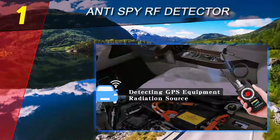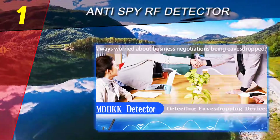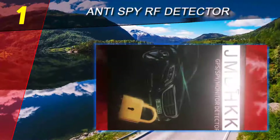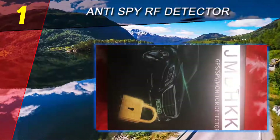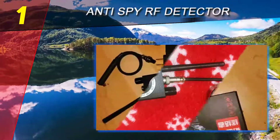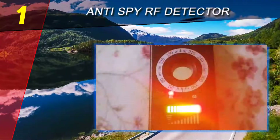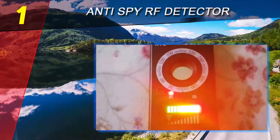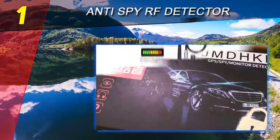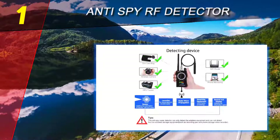Coming in at number one on our list: the Anti-Spy RF Detector Spy Max Pro. This GPS tracker detector is meant for tracking live GPS trackers. This sensor can scan and detect real-time GPS trackers that transmit your location and alert you with an audible signal. It features three to eight detection methods and supports all cell networks including mobile phone systems, GPS, SMS, 2G, 3G, and 4G. The sensor comes with a clear and simple display to accurately identify hidden GPS spy bugs and their precise location.